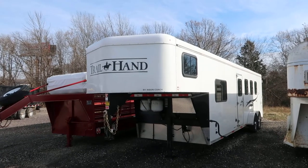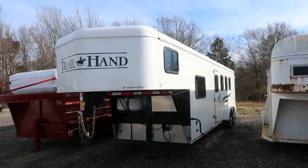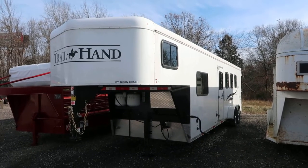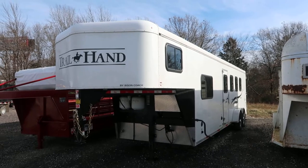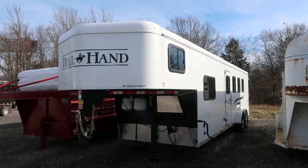Hello folks, it's Phil from Jims Motors from Cuba, Missouri. What we're looking at here today is a 2017 Bison Trail Hand. It's a used trailer. It's an 8 foot short wall, 4 horse, LQ.